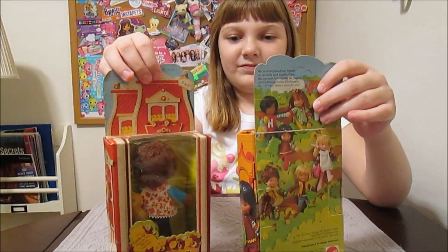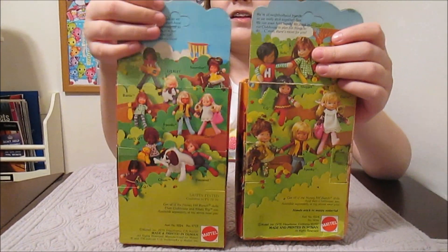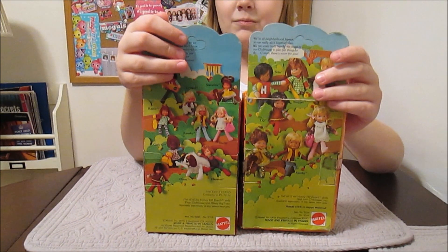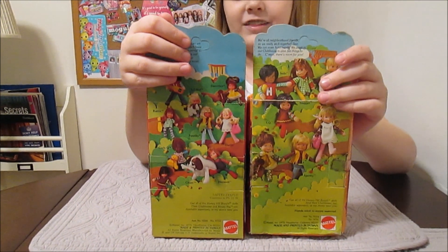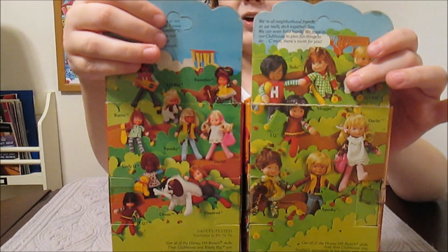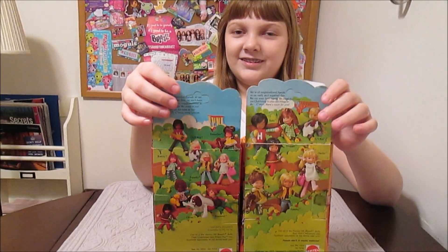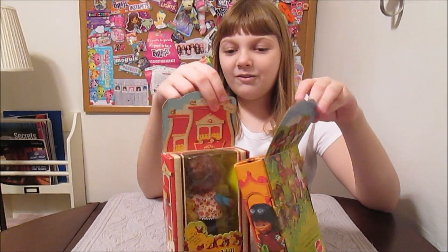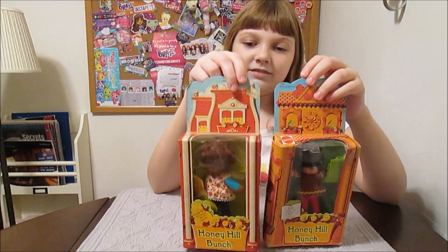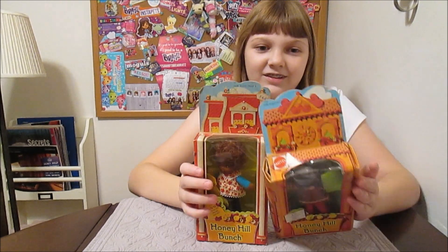They have different backs on the boxes because this one was a second wave. One of the dolls has a different name on different packages — one box says her name is Slugger and one says her name is Batty. Batty is actually the later one, so they changed her name from Slugger to Batty, because the later wave has more characters. I have no idea why they would change her name.